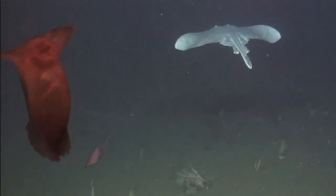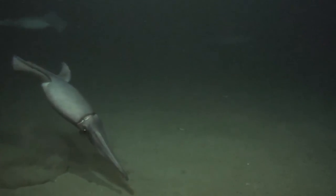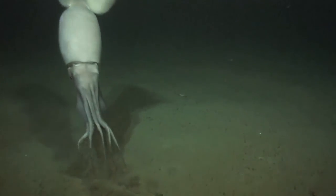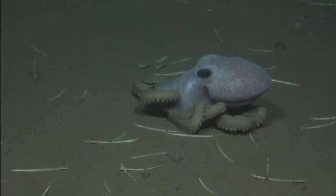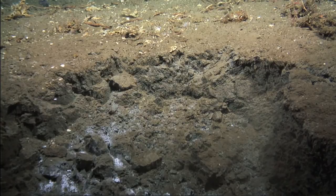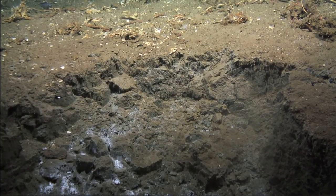Rays and floating sea cucumbers accompany Kiel 6000 into the deep. Directly in front of the ROV's cameras, squids feed on Neptune's rich bounty. Life seems to be intact. But only a few metres further on, the situation is very different. The scientists detect landslides, cracks, and depressions.